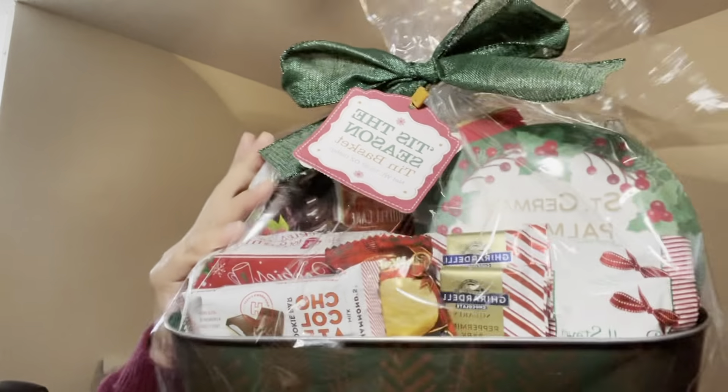My grandpa got me a chocolate set with different types of chocolate and little cookies — very cute, very fun, and I love chocolate. I also got gift cards, which you can never go wrong with. I've already spent them so I'll show you guys what I got when it arrives.